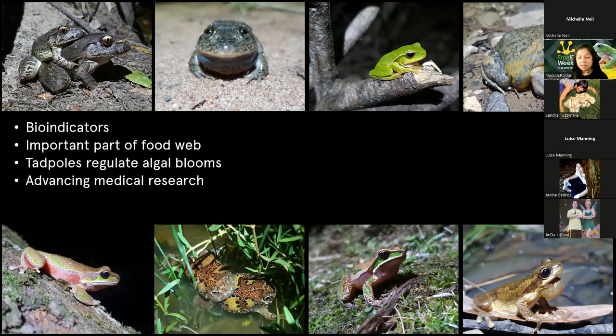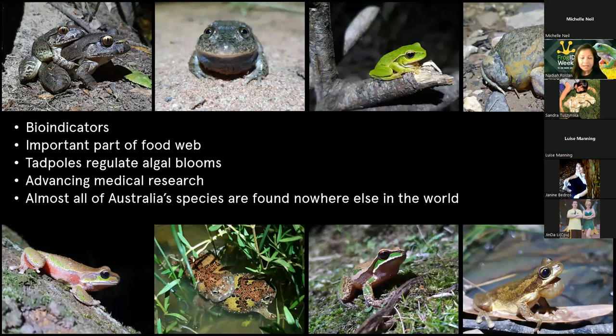Another reason - maybe more selfish - is that we want frogs to be around because lots of the traits we find in their skin, like the antifungal and antibacterial properties, are really important for advancing medical research. So the crucifix frog has a glue-like substance in its skin that scientists are thinking about using for things like surgery. And another reason is because they're so unique - they're found nowhere else in the world, so we really don't want to lose these amazing animals.